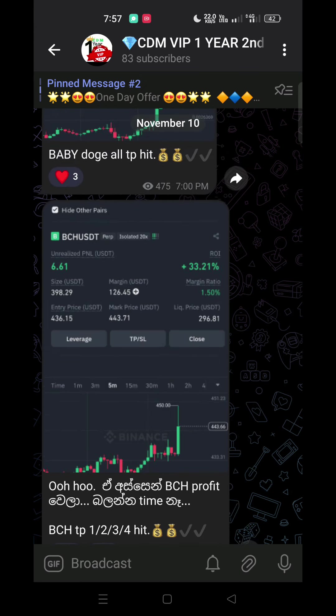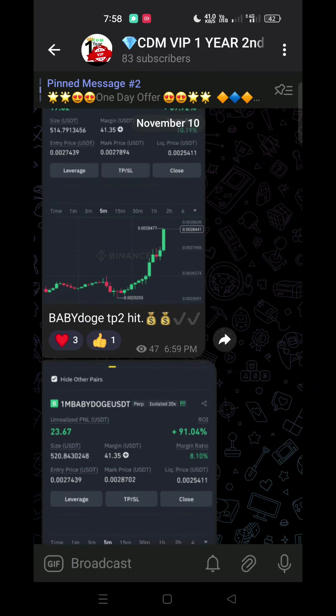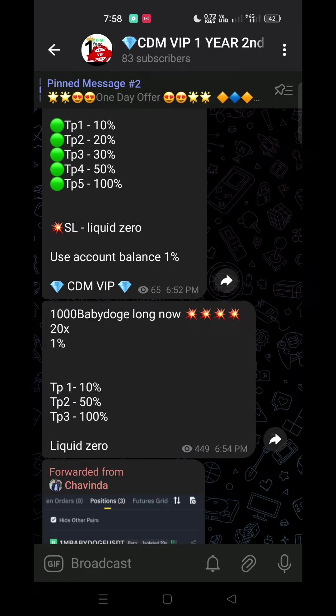BCH — there is a signal. We are at the time. A signal will be issued as well. The signal will go live, clear and clear. There is a signal going out. Do you have a signal? What you can do is follow the signal. Second TP.